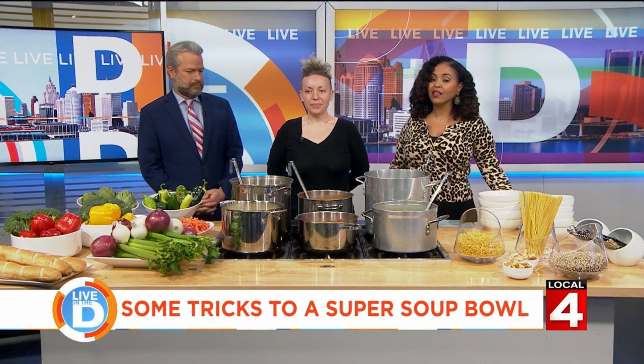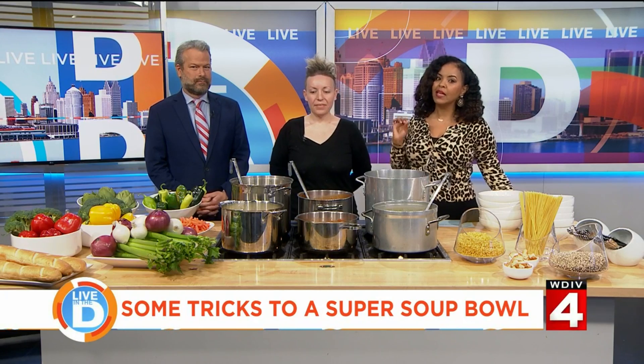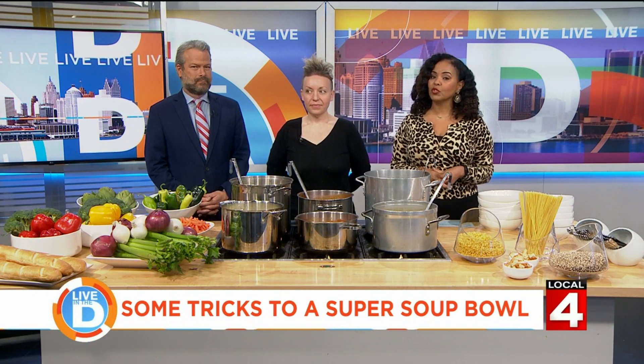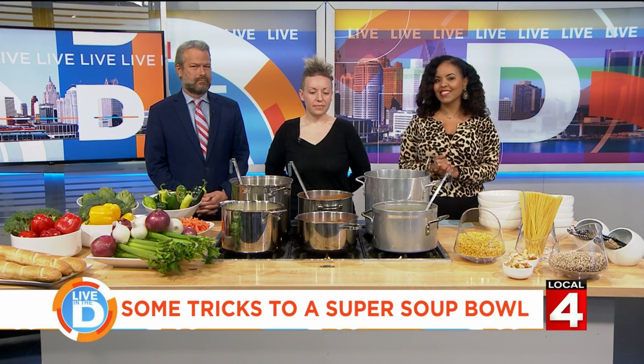It is National Soup Month and nothing warms you up quite like a good bowl of soup during the winter season. But sometimes eating the same bowl over and over again can get a little tiresome. So we invited the people from a popular Detroit lunch spot, Lunchtime Global, to show us how to kick things up a notch.